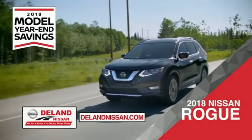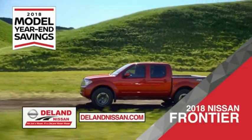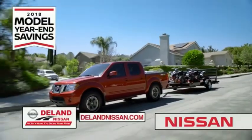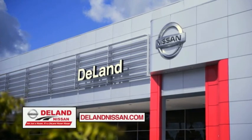Or the family-friendly SUV crossover, the 2018 Nissan Rogue or Rogue Sport. Or you can work smart and play hard in the 2018 Nissan Frontier truck. Save big on all 2018 models before the end of the year, but only while supplies last. It's not just a Nissan, it's a DeLand Nissan.